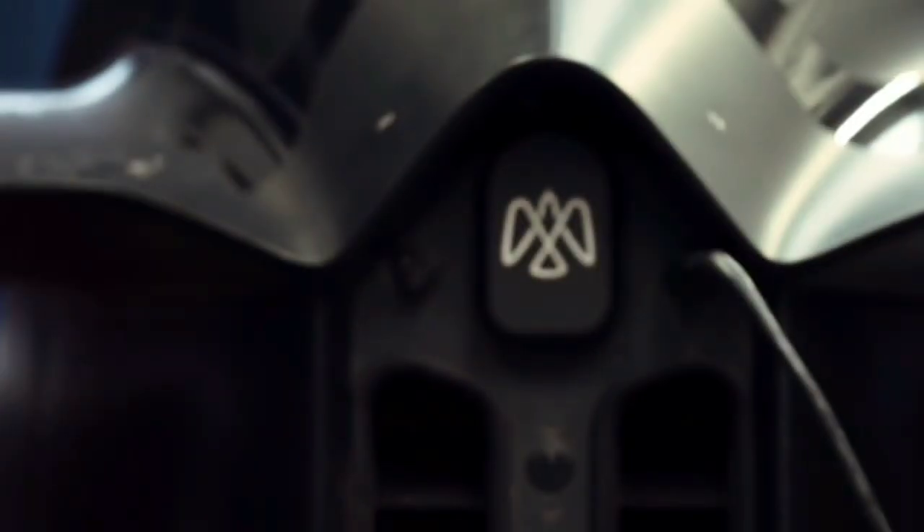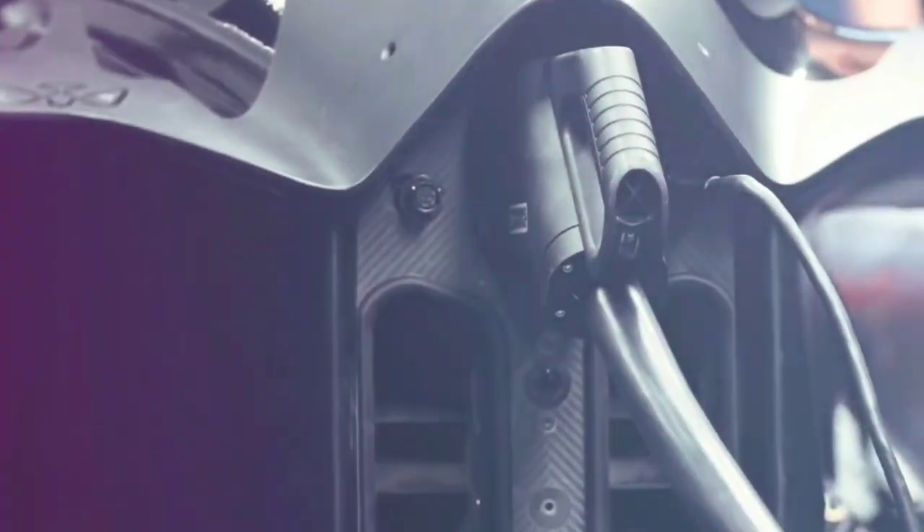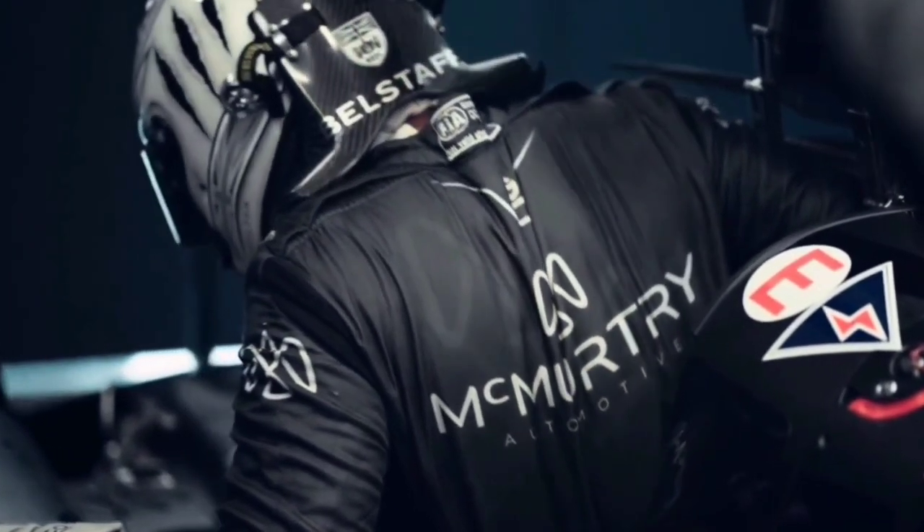Have you ever dreamed of owning a car that is both stylish and environmentally friendly? If so, you need to check out the McMurtry Speirling, an electric single-seat concept car. British F1 startup McMurtry Automotive says it plans to launch a road-legal version of the Speirling electric single-seater.